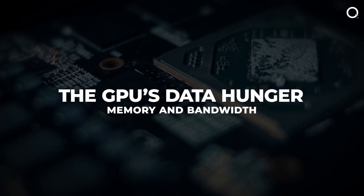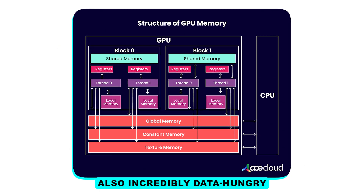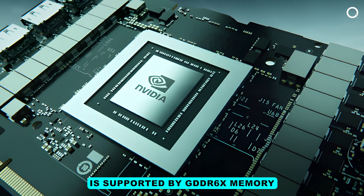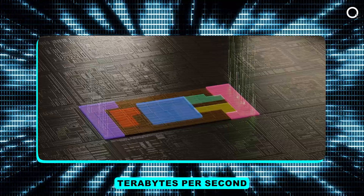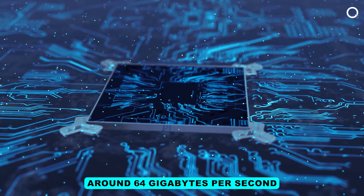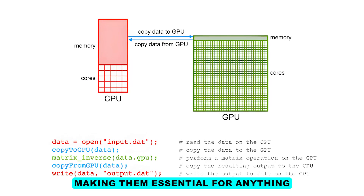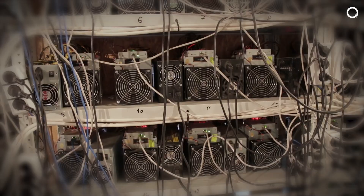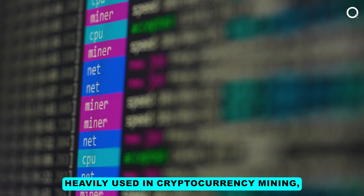The GPU's data hunger: memory and bandwidth. A GPU's processing speed is just one part of the equation — it's also incredibly data-hungry. The GA-102 chip in an NVIDIA GeForce 3090, for instance, is supported by GDDR6X memory with a bandwidth of 1.15 terabytes per second. To compare, the RAM in a CPU supports around 64 gigabytes per second. This huge memory bandwidth allows GPUs to process vast amounts of data, making them essential for anything that requires constant data processing, like high-resolution video rendering or machine learning.